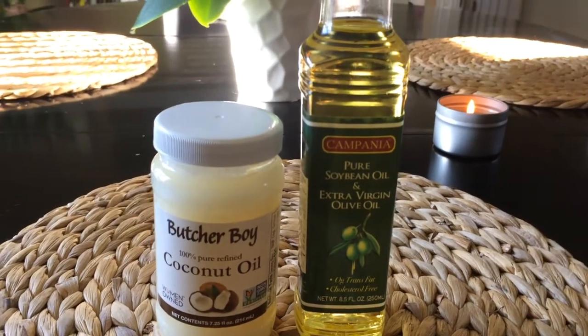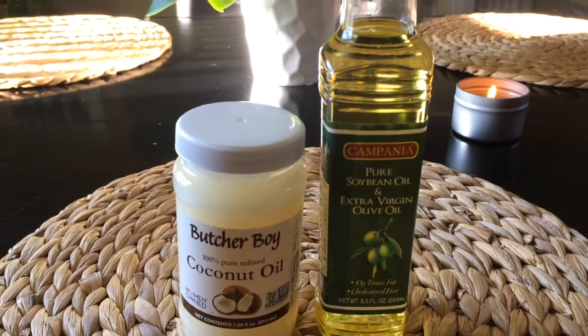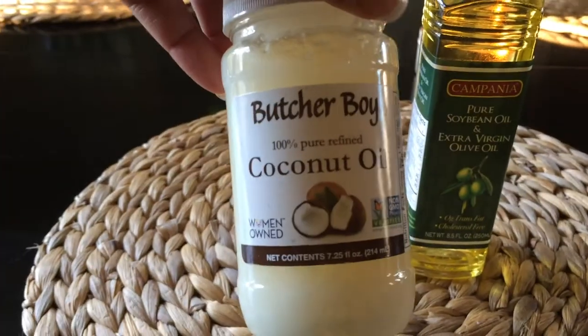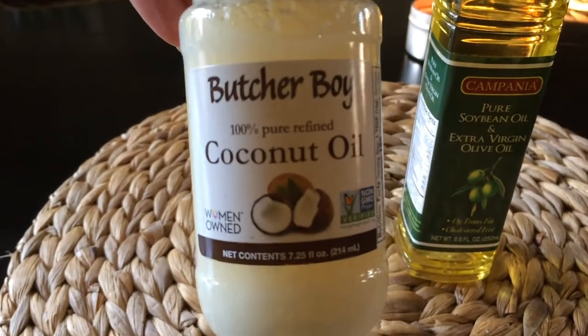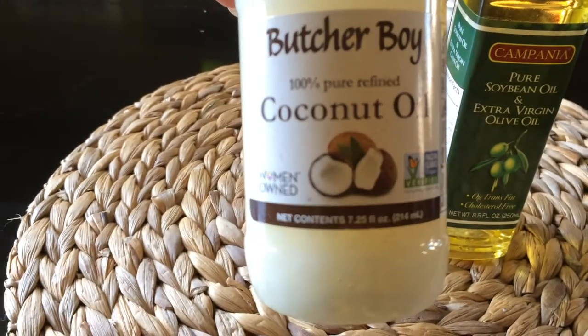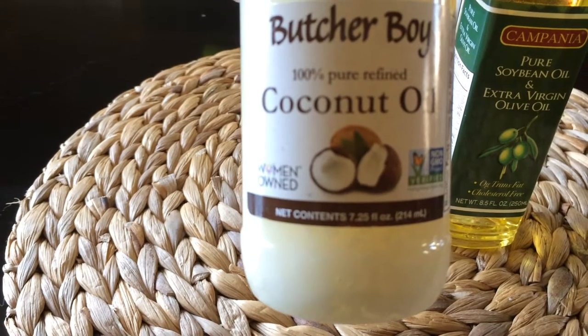These are items that you usually buy to cook with, or in the case of the olive oil, to put in your salads — but you could also use these items on your skin. With coconut oil, you really want to look for unrefined. It's a cold-pressed process, which makes it a bit healthier. This one is refined, so it's been through a little bit of heat.